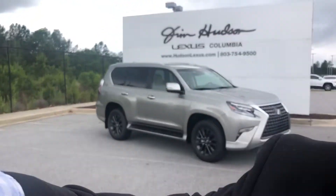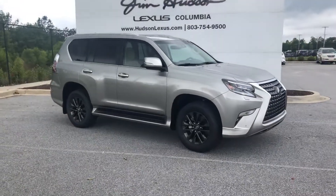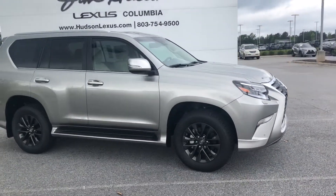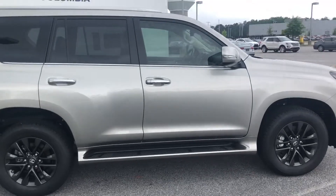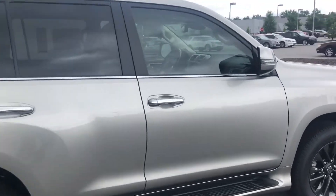Good afternoon, Mr. Blake. This is Kyle Reed here at Jim Hudson Lexus. I just wanted to send you this short movie showing this Atomic Silver 2020 GX 460. They are a beautiful vehicle.